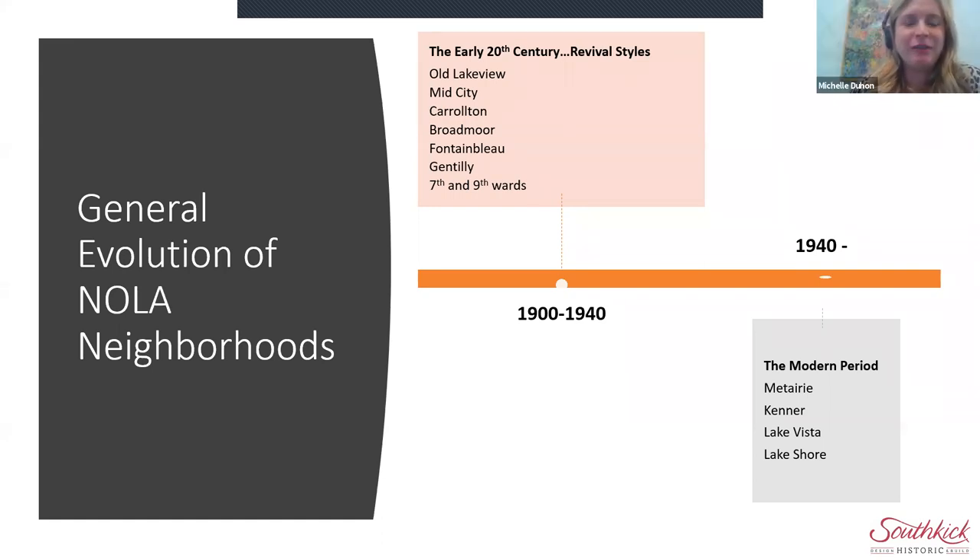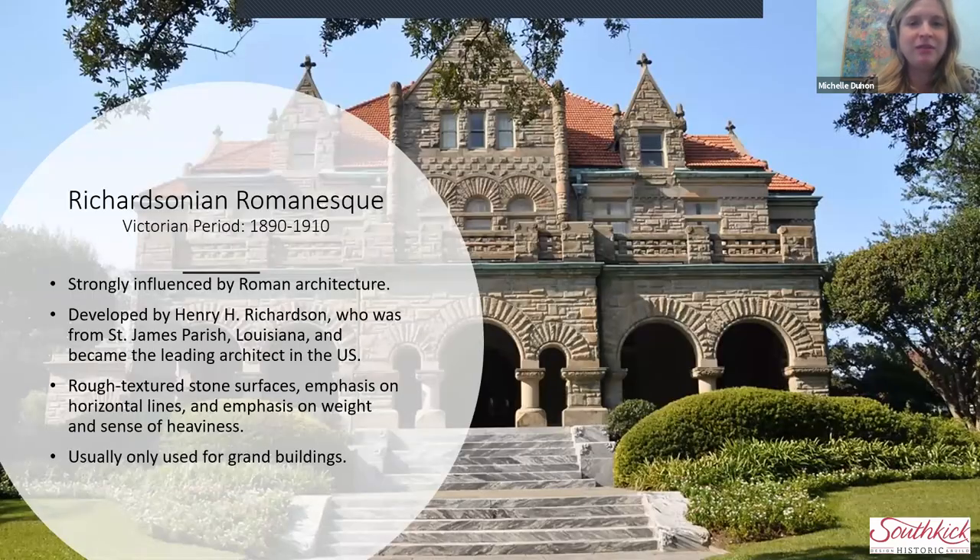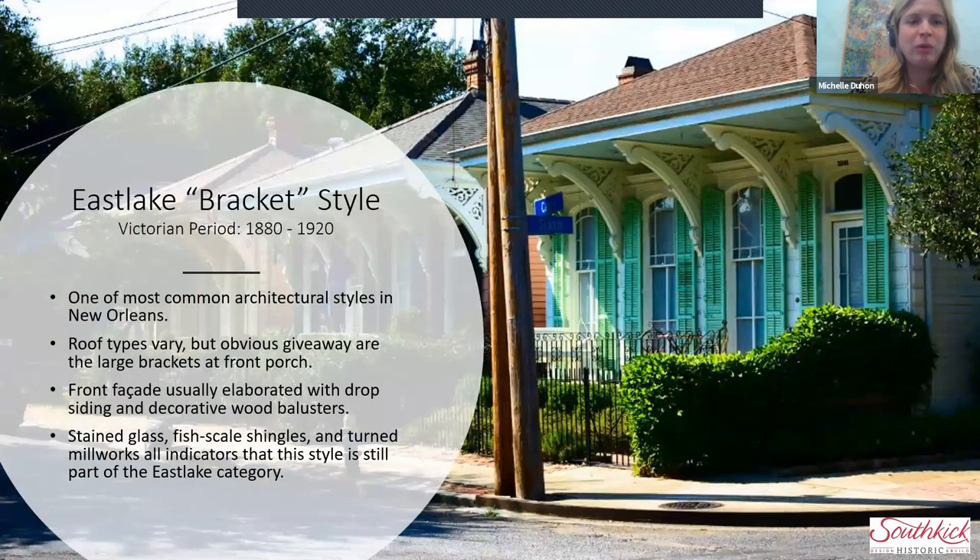Welcome back. Thank you for joining us again if you were here last week for part one. This slide shows where we're picking up in our timeline. We stopped in the middle of our historic architectural styles last week. I'm going to take us back a couple of slides to see where we left off. Last week we wrapped up talking about different styles within the Victorian period. And I'm going to repeat this because it's a pet peeve of mine — Victorian is not an architectural style, it's a period.